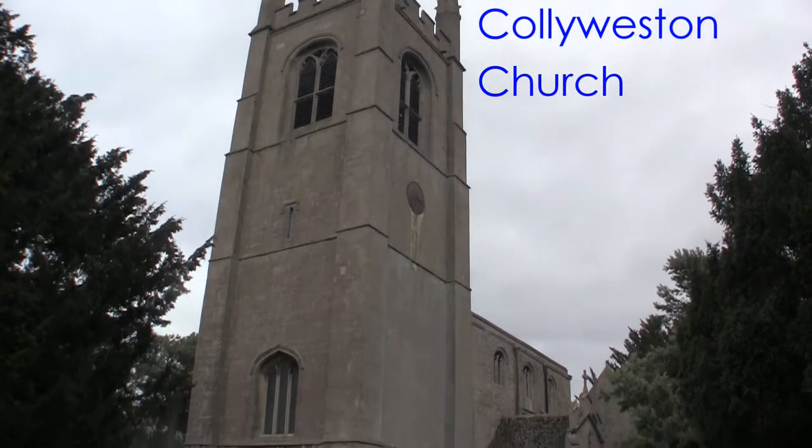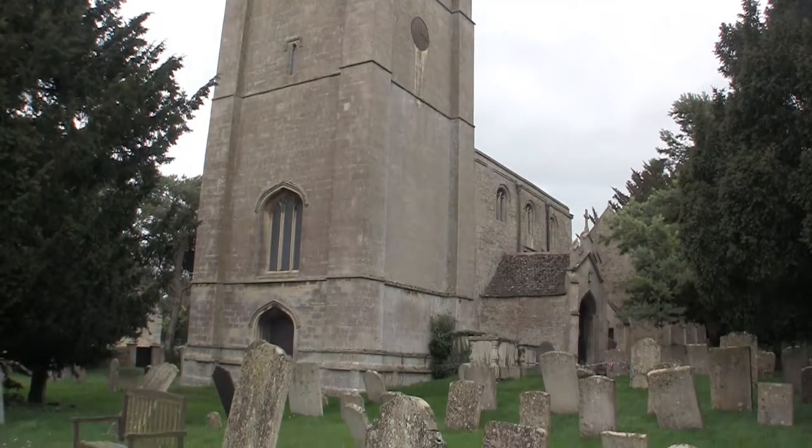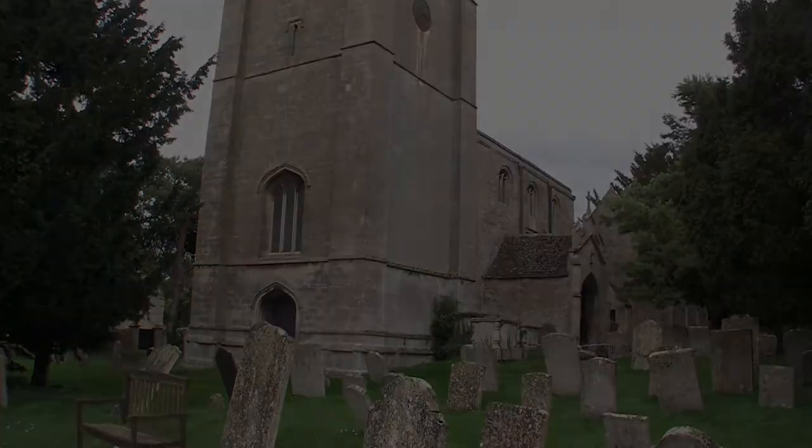Thank you for watching this film of Collie Weston Church.